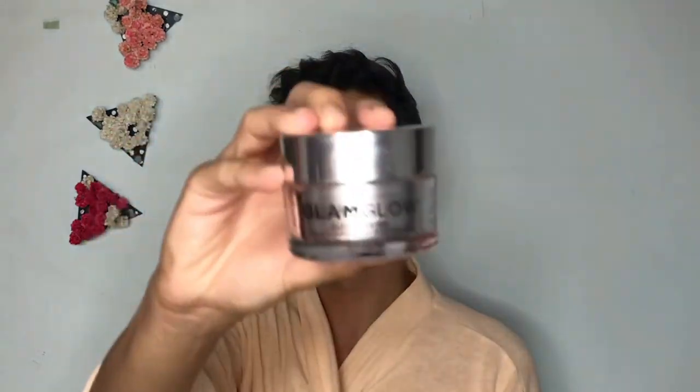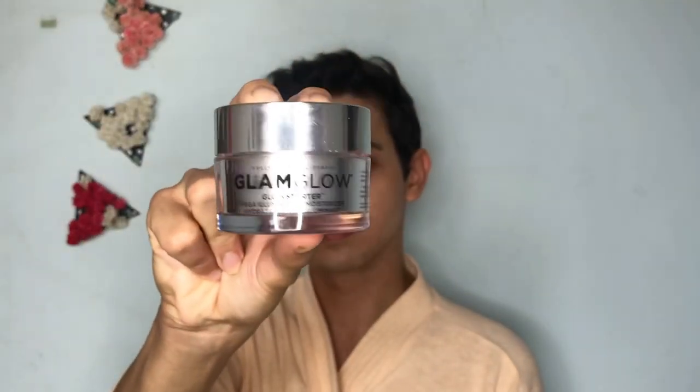Moving on to the second part of my routine, I use a Strobe Cream Moisturizer and this one is from Glam Glow. I've been in love with this — it's super glistening. It is a shade dark but it doesn't stain my skin or look dark. It really blends in and gives your skin such an illuminating glow. Makeup sits beautifully on top of this and I absolutely love the Strobe Cream.